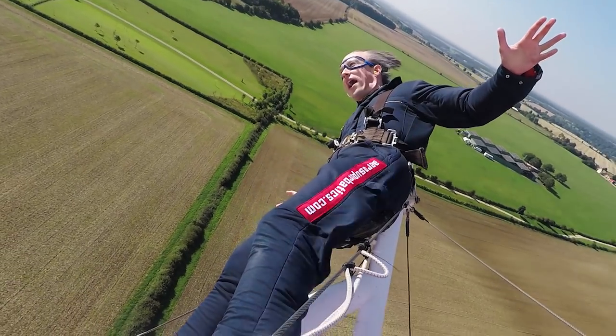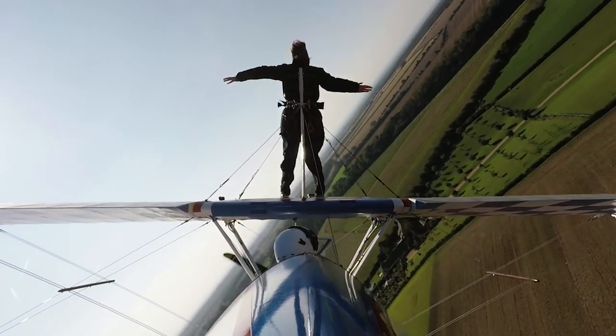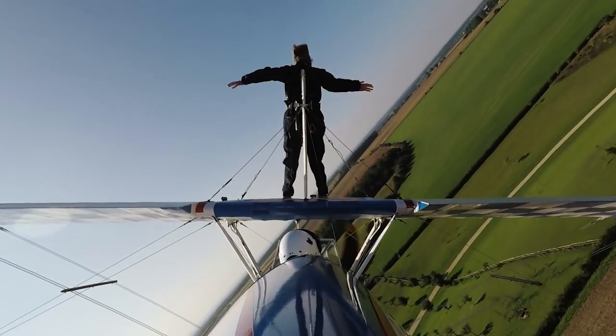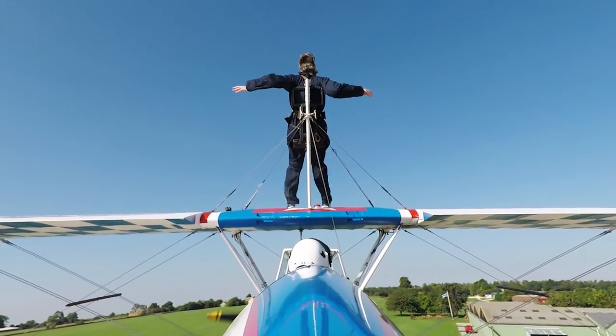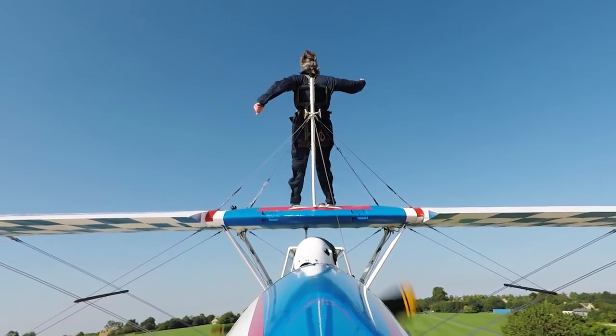At Eastbourne Airshow, we take off from an airfield near Brighton and fly along the coast for 20 minutes, and then they climb up onto the wing — they climb up in flight. On the transit flight, the procedure for them to climb onto the wing is to unstrap their main seat harness. But at all times, they have a carabiner which slides up and down a wire. Their cable is about 60 centimetres long, so they can never be more than 60 centimetres away from the centre line of the aircraft.